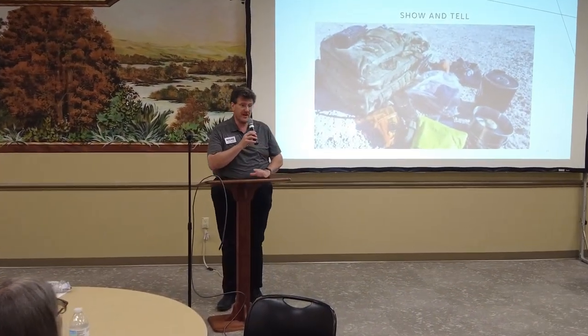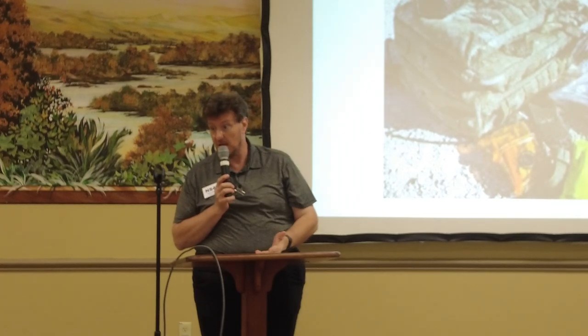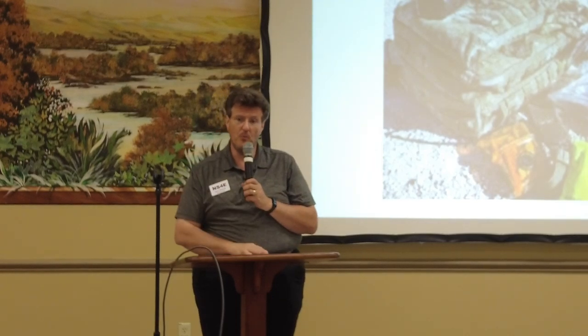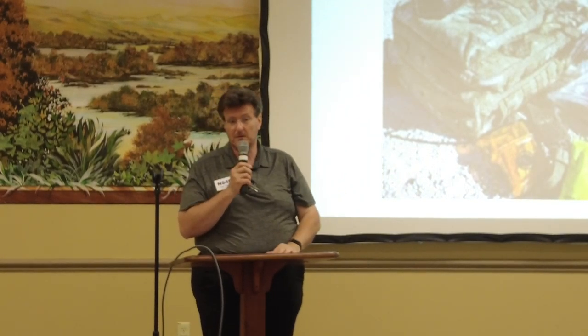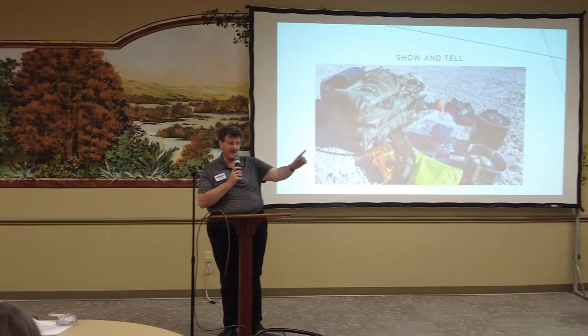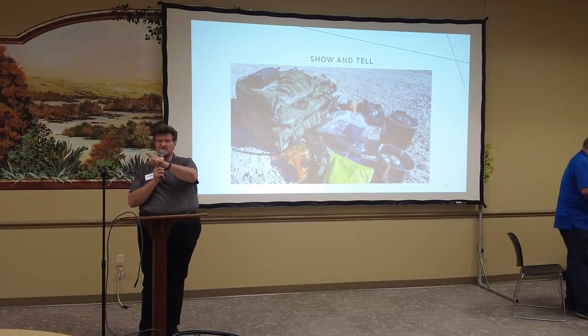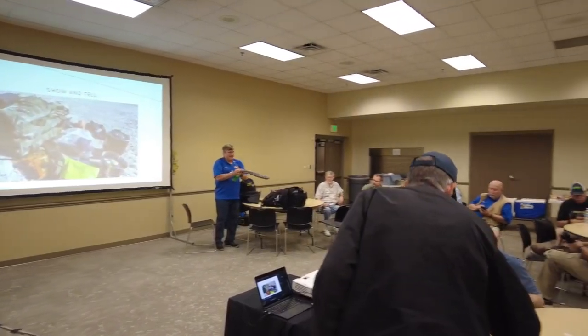Shameless plug: the Signal Report QR codes are on your tables and by the doors. It helps us understand what you liked, what you didn't, and what you'd like to see more of. You can stay completely anonymous. With that, I'll entertain a motion to adjourn — seconded — all in favor, aye. Motion carries. Thank you so much.